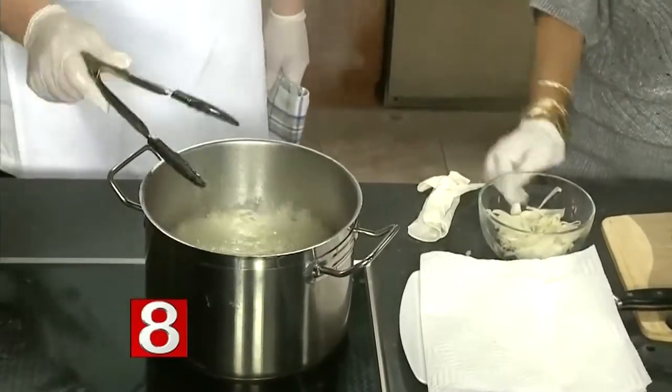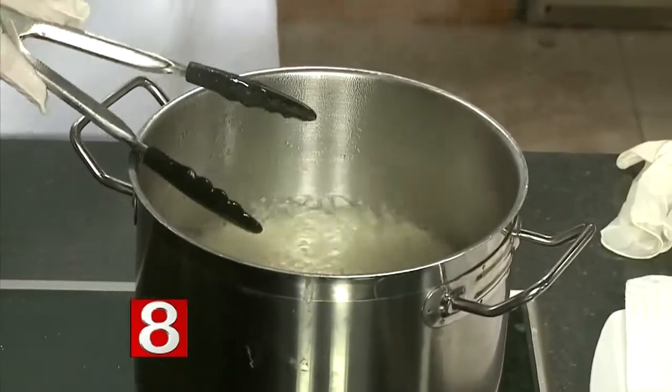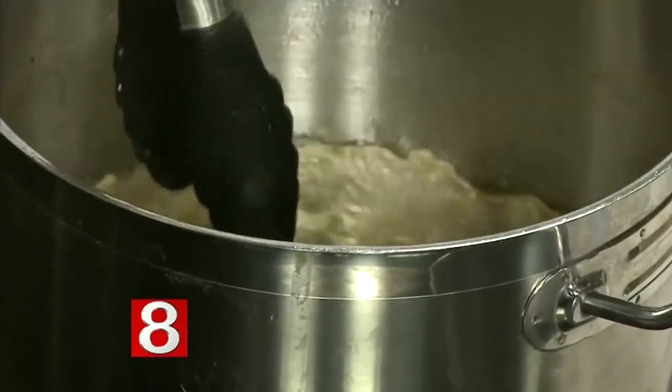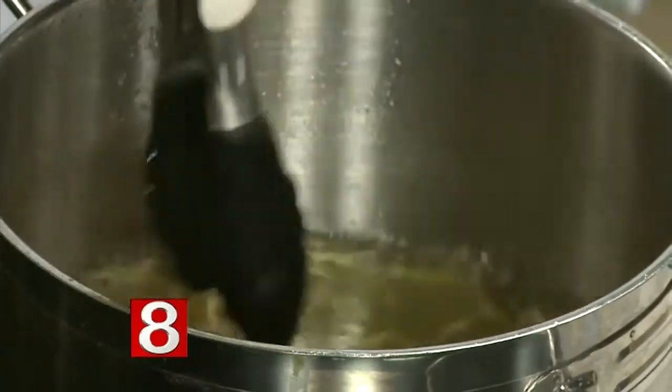Is that a certain temperature that oil has to be at? Yeah, but most people aren't going to have a thermometer at home, so you're probably going to go to medium-high. I'll lower it a little bit here — we're just trying to get a little crispiness out of it for a garnish. Are you taking reservations for New Year's Eve and Christmas time? Absolutely, we are.